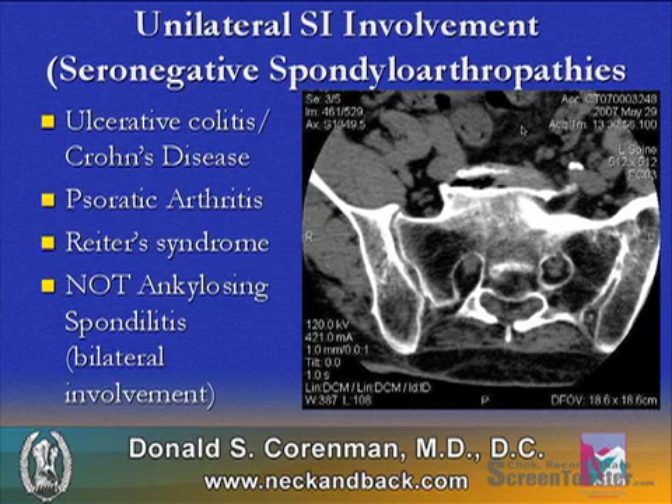Unilateral SI involvement is typically seen in the seronegative spondyloarthropathies — seronegative because the serum is negative and there is no HLA-B27. These include ulcerative colitis, Crohn's, psoriatic arthritis, and Reiter's syndrome, but not ankylosing spondylitis, as it has bilateral involvement.